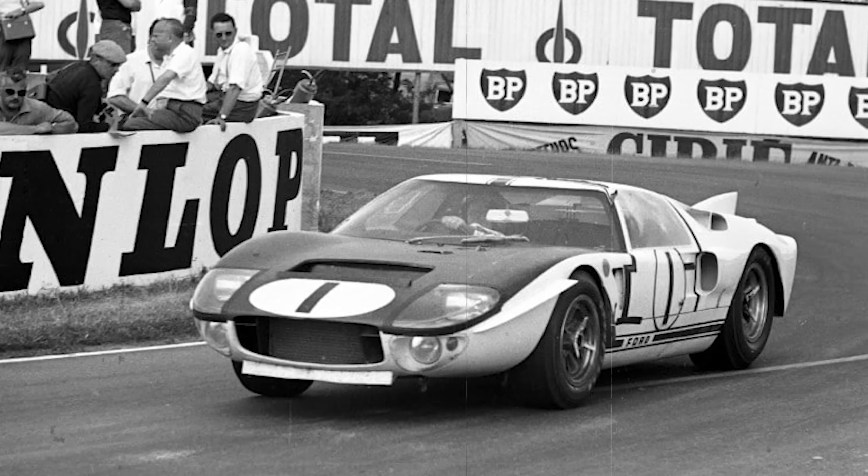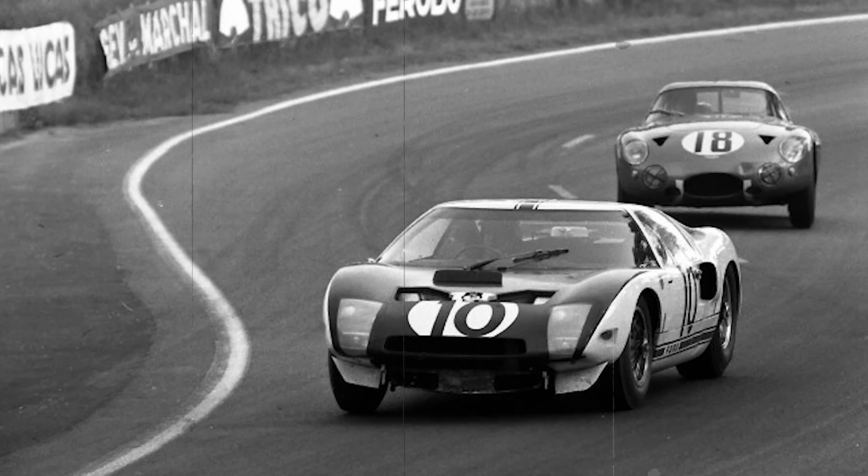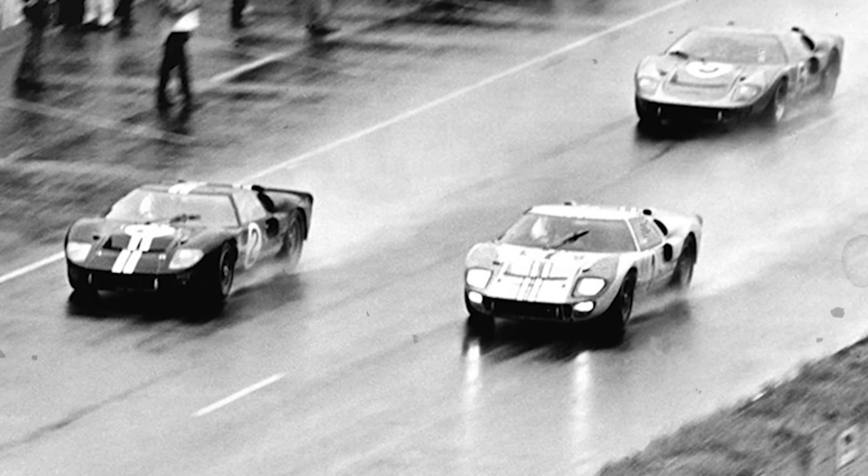Not the Ford GT that came out in the 2000s. The car that rose to fame in the mid-60s, winning Le Mans, finally ending Ferrari's streak at the most famous race in the world. The sound of it, the look of it, everything about it is absolutely perfect.